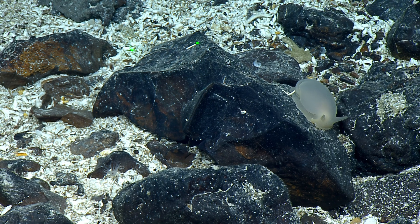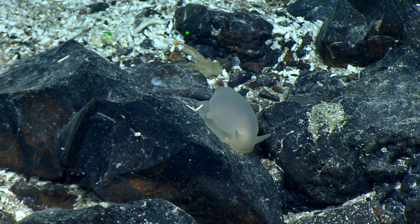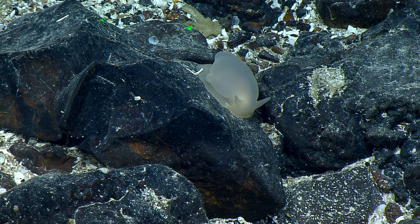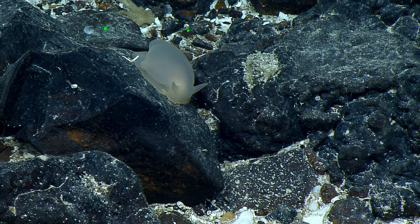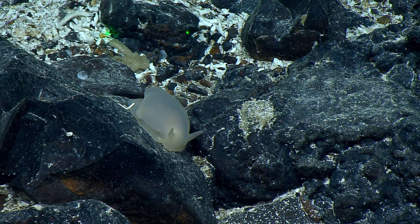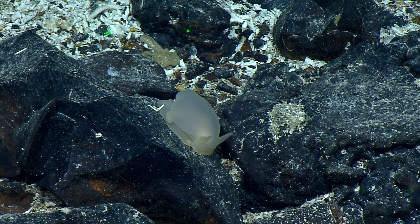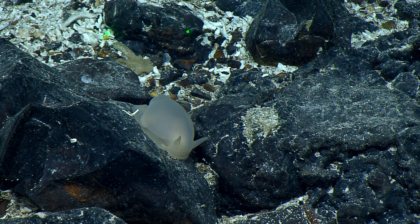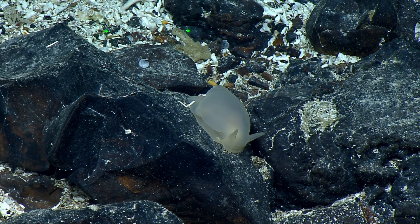That was a good memory. There are nudibranchs that look like little bunnies — they're more white, but this one looks transparent. They have little ears. This is the largest one I've ever seen. It is large and very cute, squishy looking. Its little antennas are waving in the current — so cute.